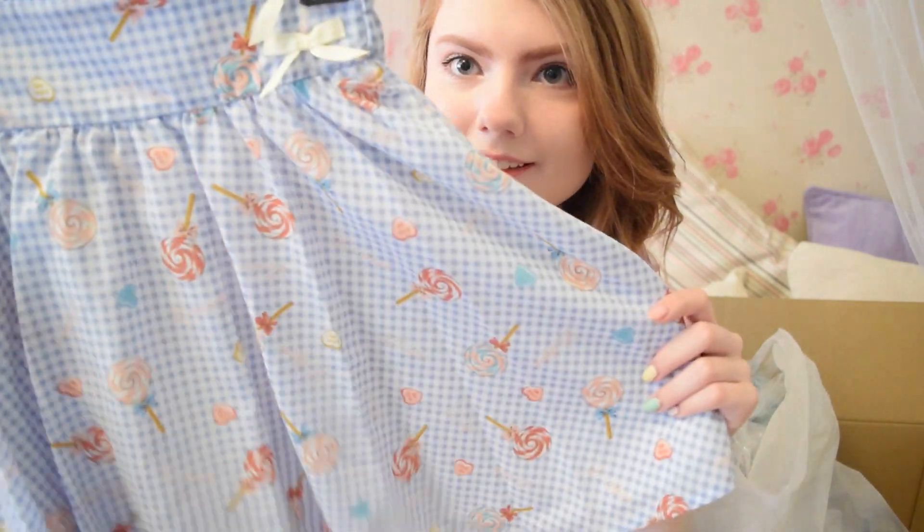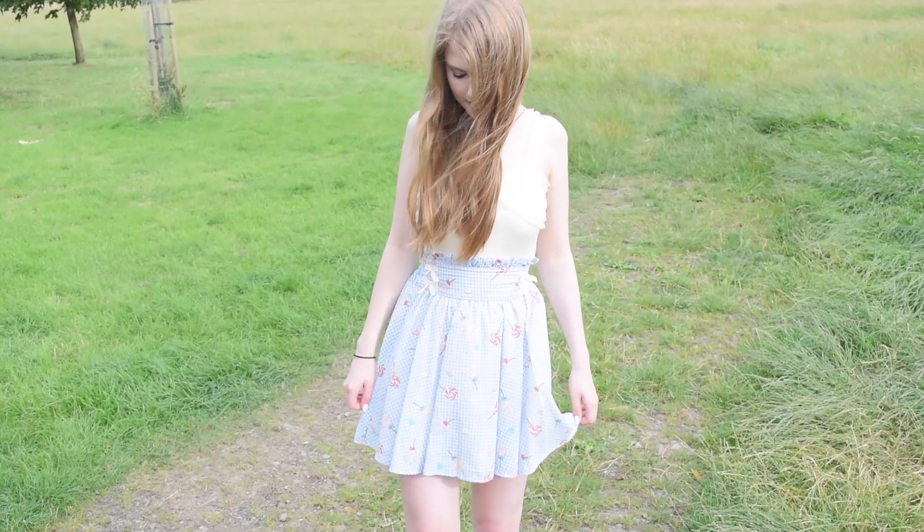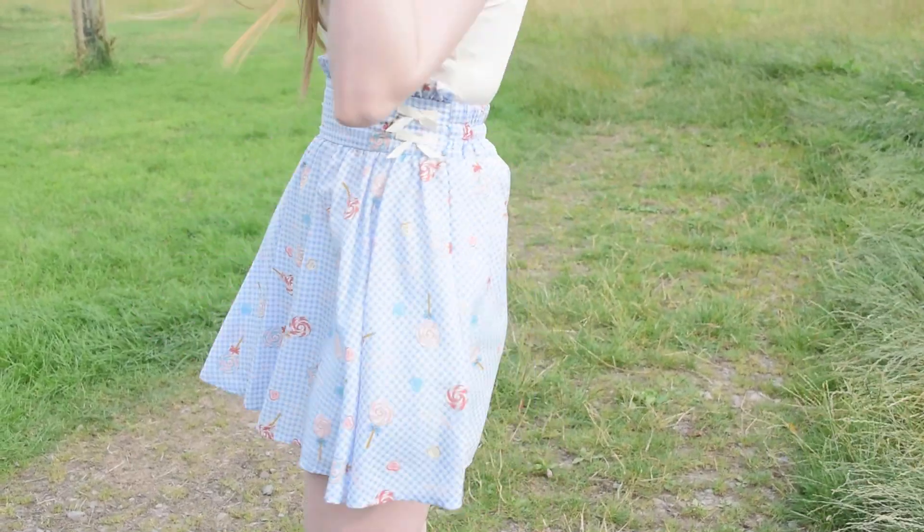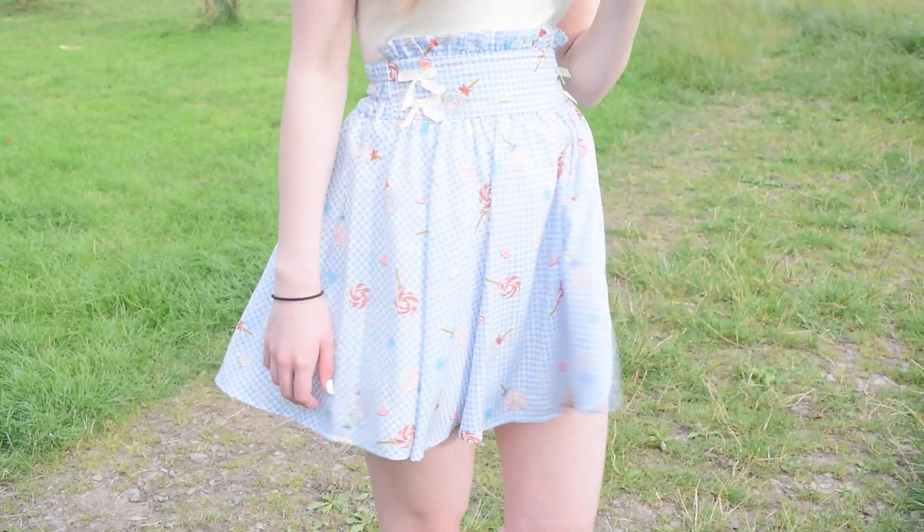The next item is a skirt. It has lollipops on it and the word "lollipop" on it. As you can see it has some bows at the top. This is high-waisted, so totally my kind of skirt.